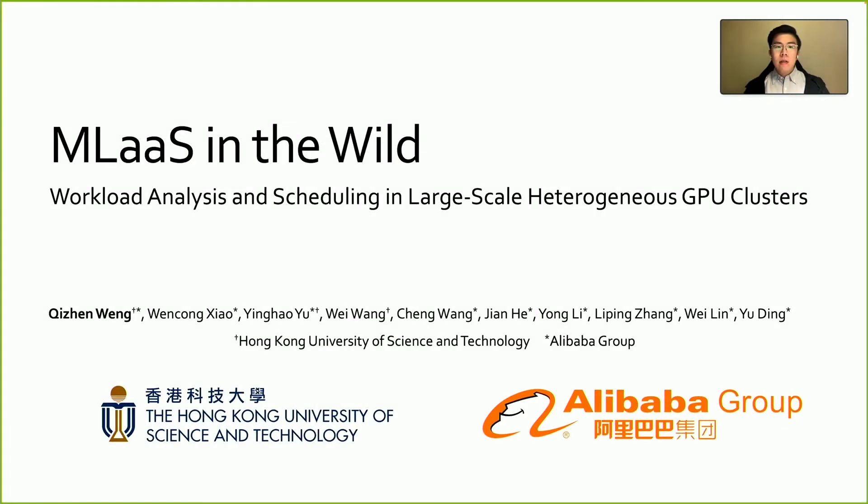Hello, everyone. This is Qizhen from HKUST and Alibaba Group. It's a pleasure to share our observation on the machine learning as a service platform and discuss workload scheduling in large and heterogeneous GPU clusters with you. My co-authors are Wen Cong, Ying Hao, Wei, Chen, Jian, Yong, Li Ping, Wei, and Yu.